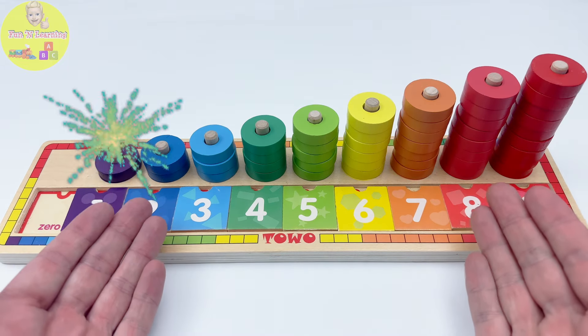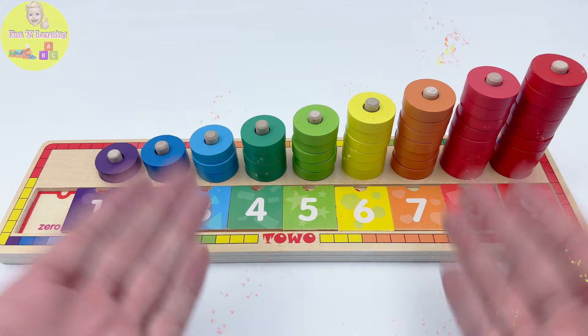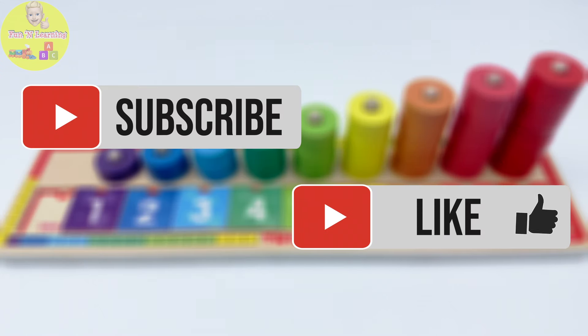Great job, young learners! You helped me find all the puzzle pieces and get them where they go. Now the puzzle is ready for someone else to play with. Thanks for helping me clean up all the mess. Until next time, keep learning and exploring. Bye bye! For more fun and learning videos, please like and subscribe.